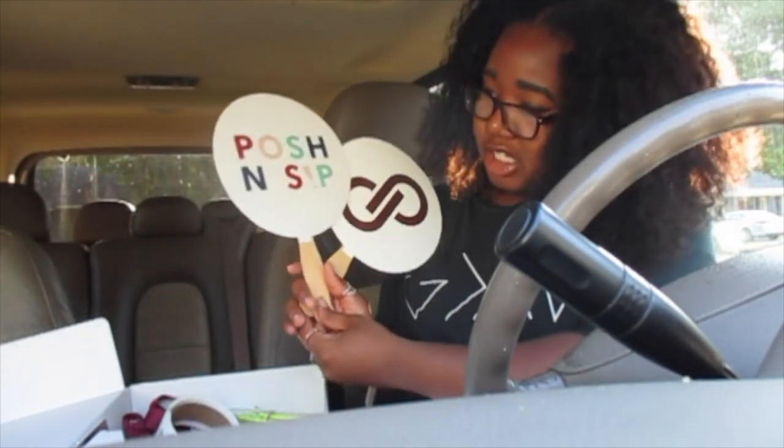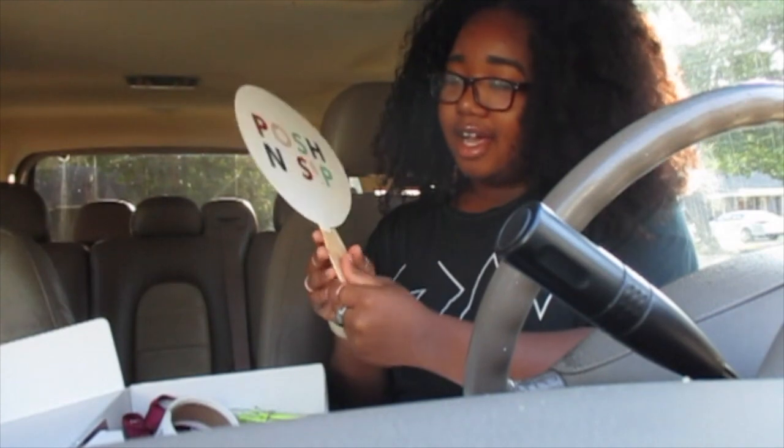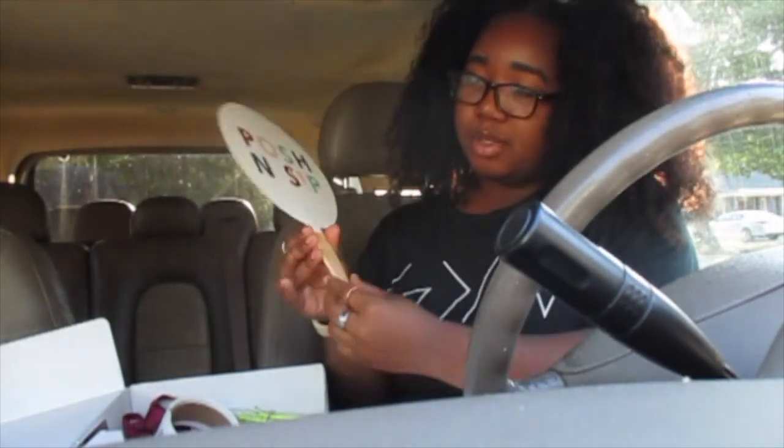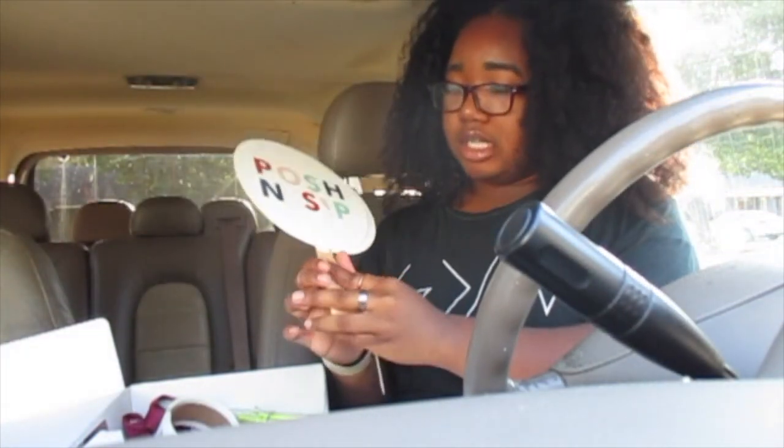Under the sweatshirt were these two little Poshmark fans — one with the Poshmark logo and one with the Posh in Sips logo. I'm guessing these are for people who come to Posh in Sips to take pictures with, but I'm not totally sure.